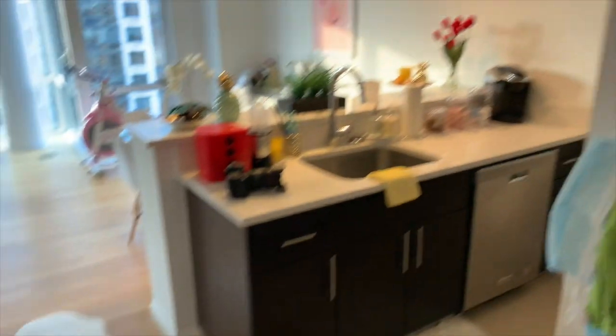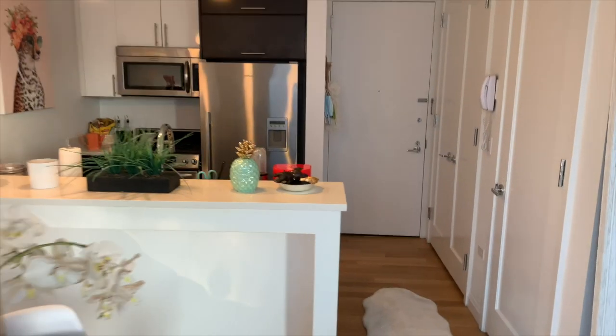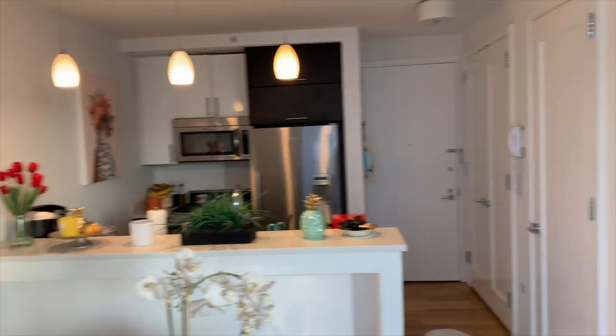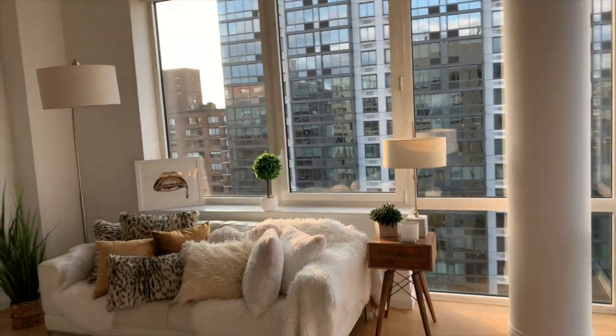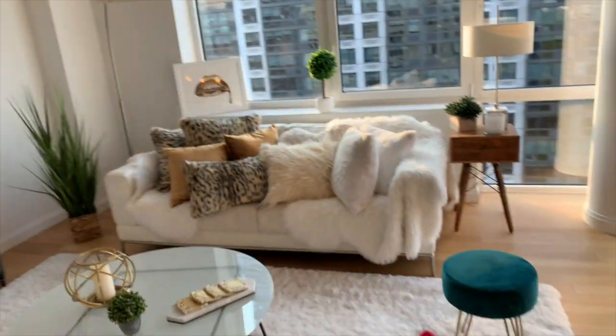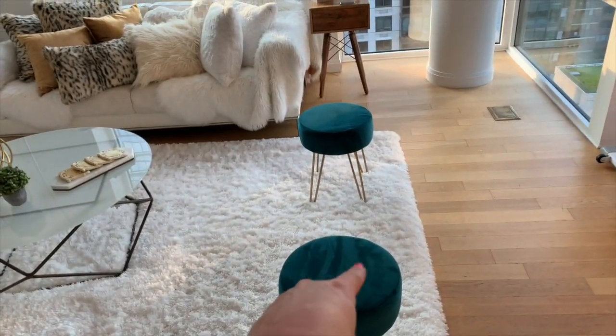We're just walking into the main apartment area. Look at the sun coming in — super beautiful. I got everything basically from HomeGoods. The carpet was from Overstock. And I got these beautiful teal chairs from Amazon — very beautiful color.